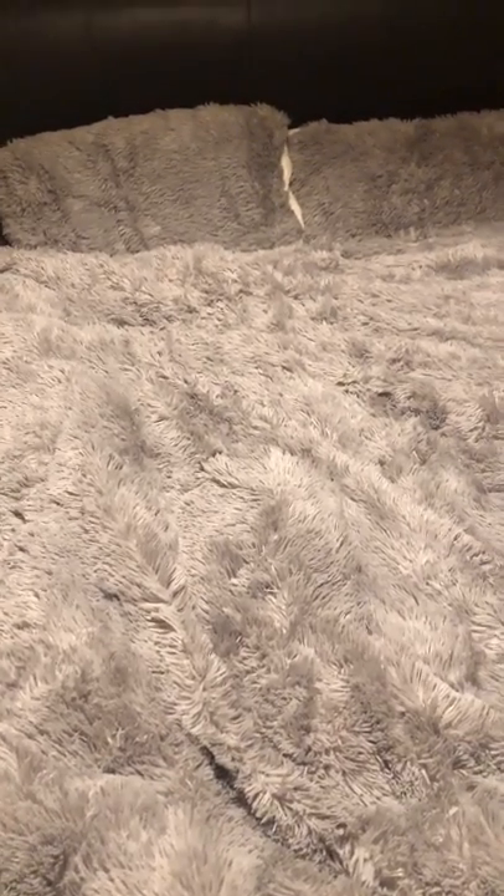I can't remember the exact name but I'll link it below. It's got this lovely fur stuff on the top, so it's not completely teddy fleece — this one's half and half. It's got a furry top, the pillows have it too, and then underneath there's just the teddy fleece. It's in cream, so it's grey and cream, and the same for the duvet.